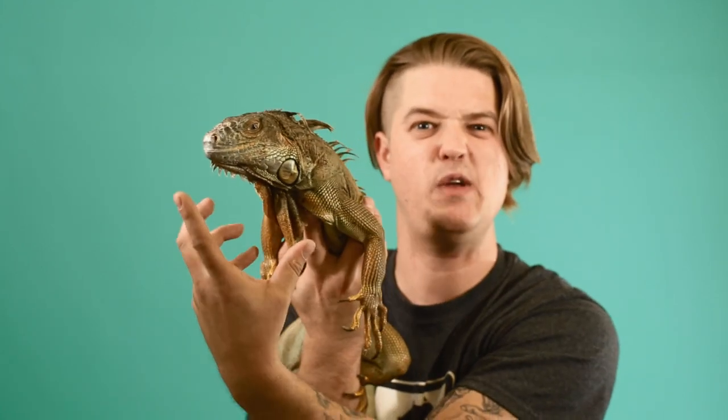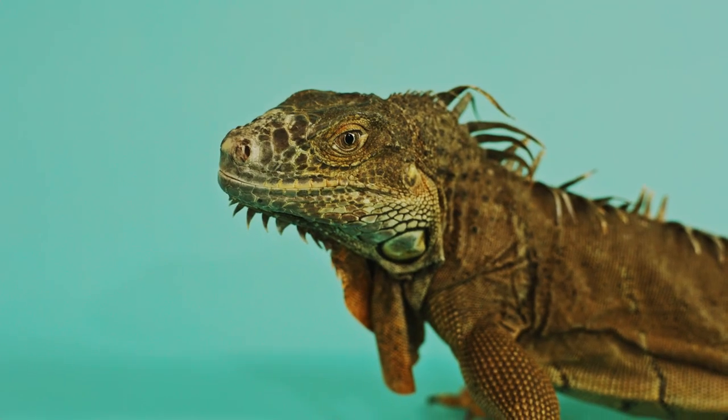She's actually a girl. I can tell that she's a girl because she has a smaller dewlap and smaller spikes on her back than some of the males would have. Males have really, really big dewlaps and really, really big spikes.